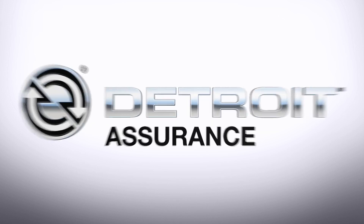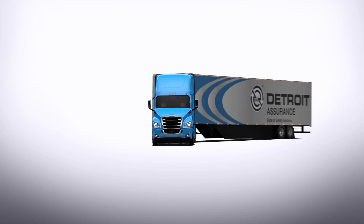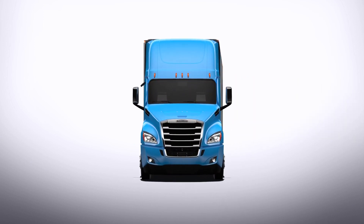Detroit continues its passionate commitment to powering industry-leading solutions. Introducing the Detroit Assurance 5.0 suite of safety systems.